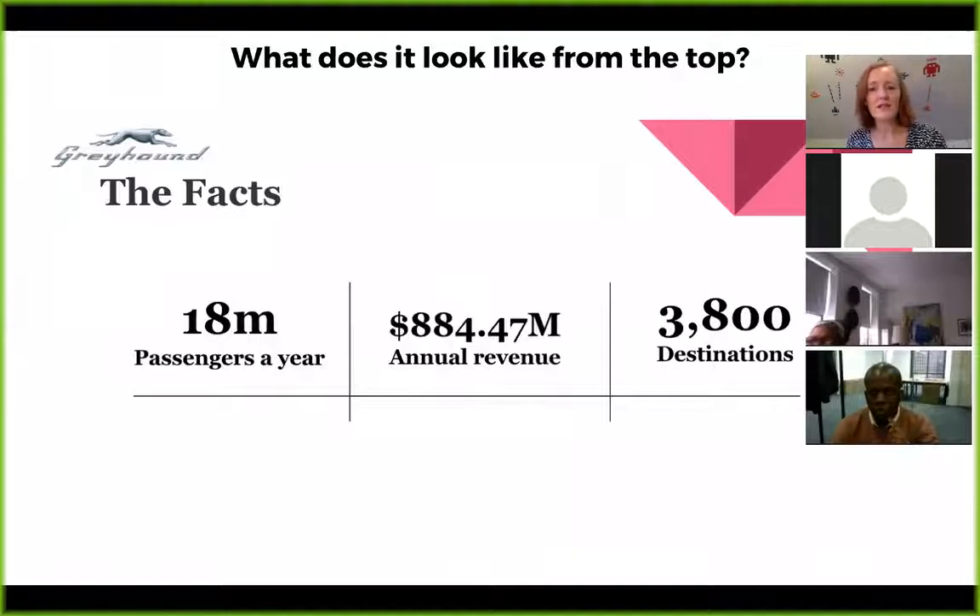As another example, Greyhound — I've worked with them on designing the checkout purchase path. Their transactions are around nearly a billion a year and they carry around 18 million passengers a year. These are the kind of transactions you'll be looking at when you go in and work for a big company, especially in e-commerce.